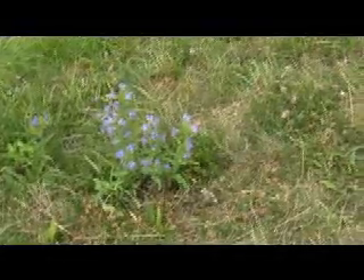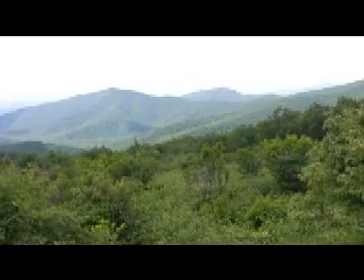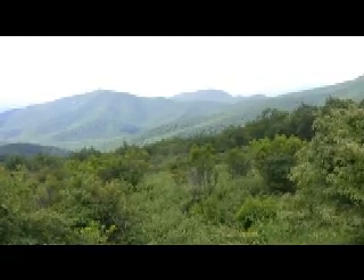Pretty wildflowers. We're looking at Brown's Gap. This was used by General Stonewall Jackson during the Civil War to defeat the Union troops. He won several battles here.